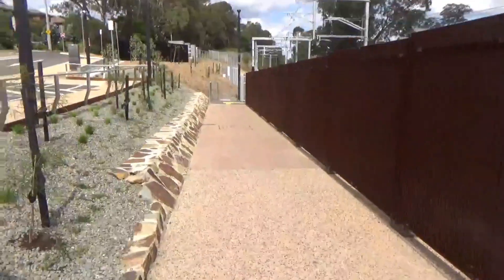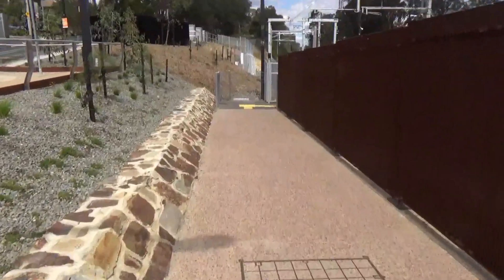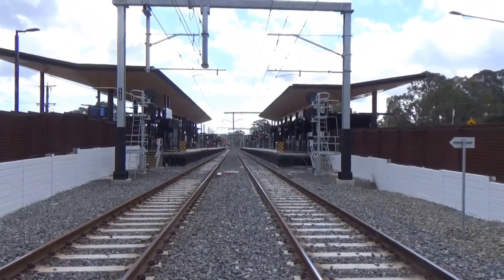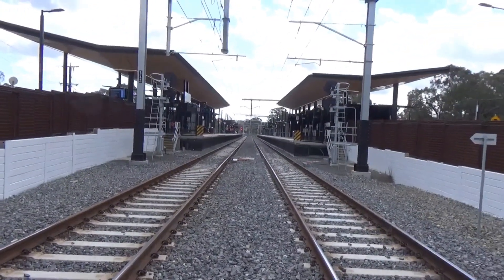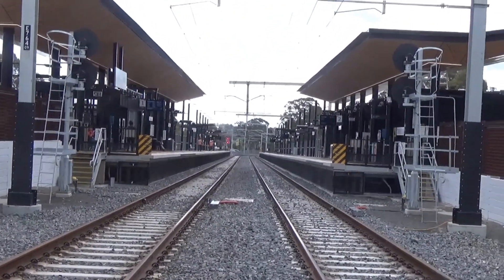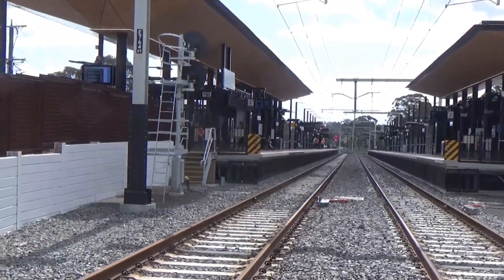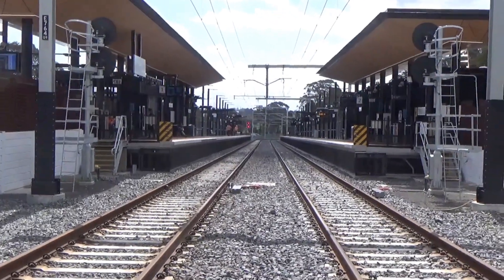Interestingly, they chose to keep this pedestrian crossing at grade rather than putting it underground or above. I think it's probably better if they put it underground for the sake of safety, but here we are. And it gives us the benefit of having this overview of the new Montmorency station. The old station used to be approximately where Platform 2 is now, but it's sort of difficult to visualise how it used to be here, so it's best to check out my old video to see what things were like.